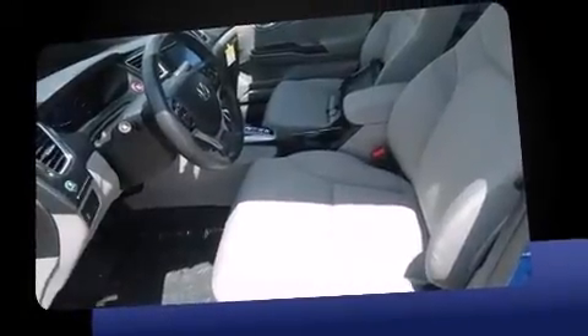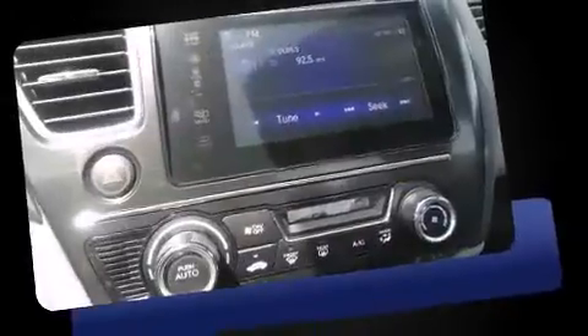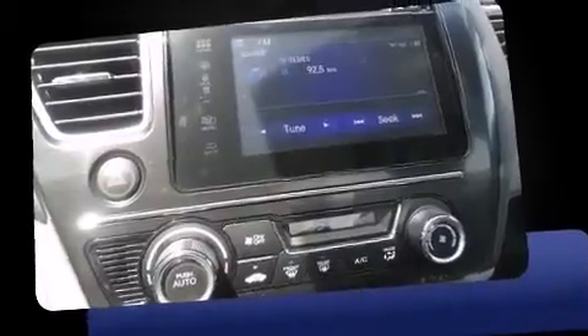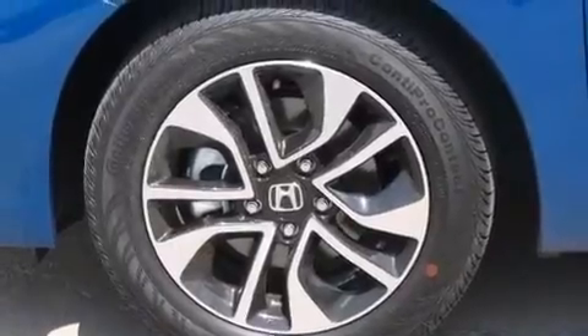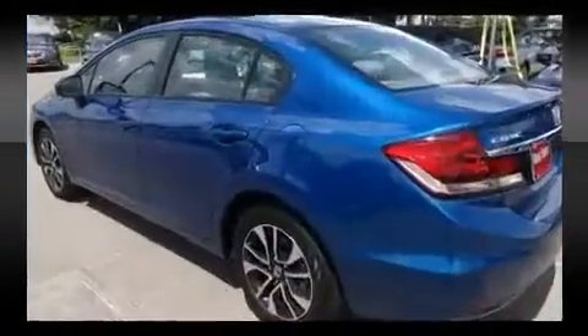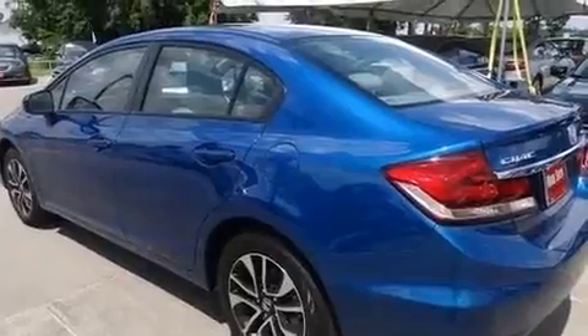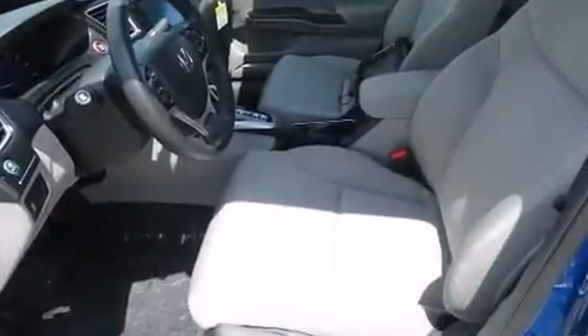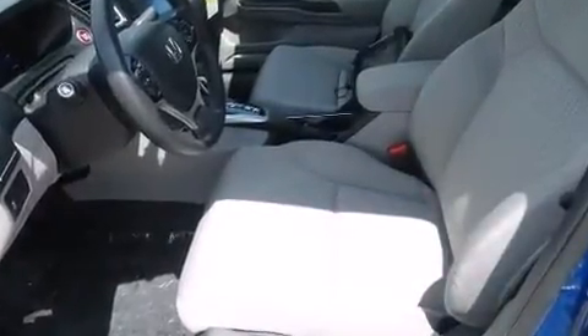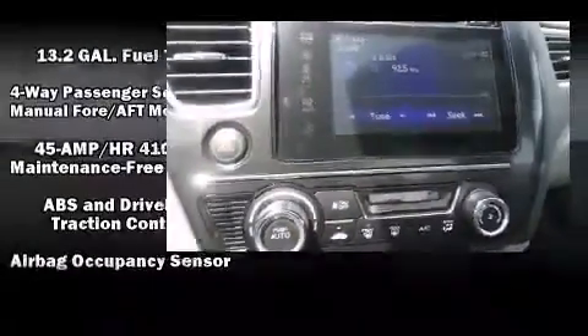Comfort and convenience were prioritized within, evidenced by amenities such as one-touch window functionality, a tachometer, variably intermittent wipers, remote keyless entry, and much more. For drivers who enjoy the natural environment, a power moonroof allows an infusion of fresh air. Premium sound drives six speakers, providing you and your passengers a sensational audio experience.